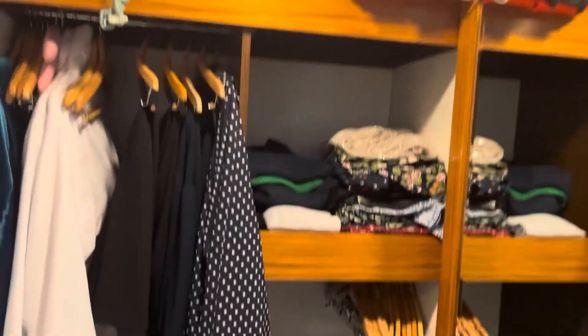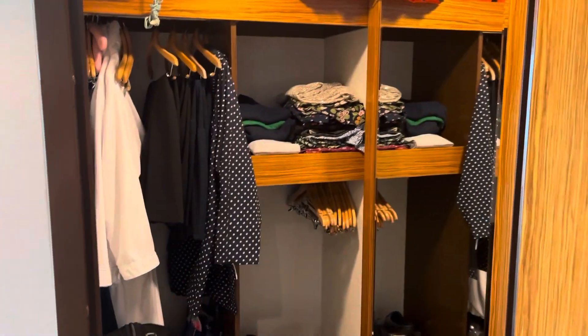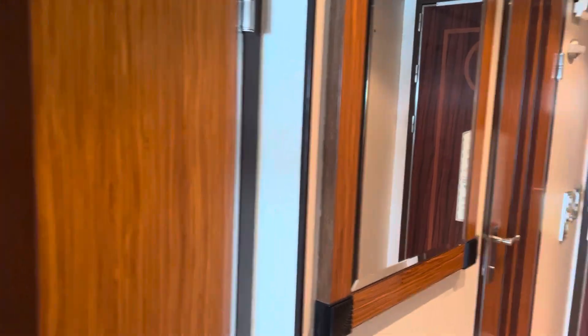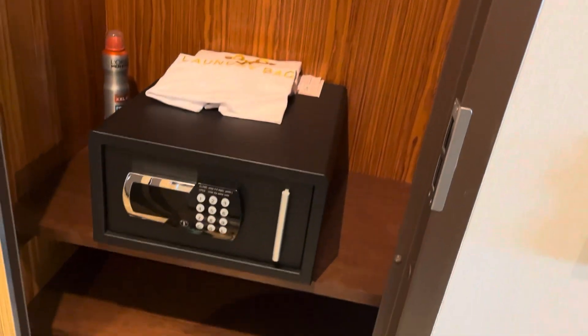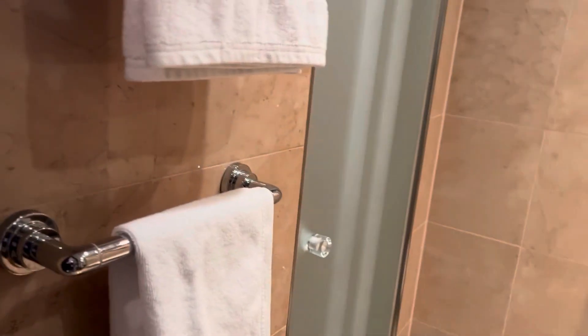Walking wardrobe — though wardrobe space wasn't as good on the Dream as it is on the Magic in concierge. There's also a small wardrobe; the main thing about that one is it contains the safe.